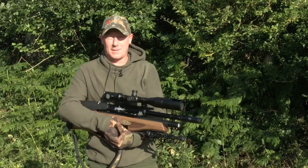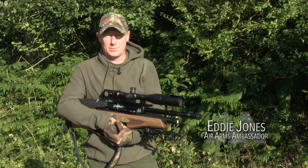Hello everyone, I'm Eddie Jones, Air Arms Ambassador. We're out in the Staffordshire countryside today doing some pest control.